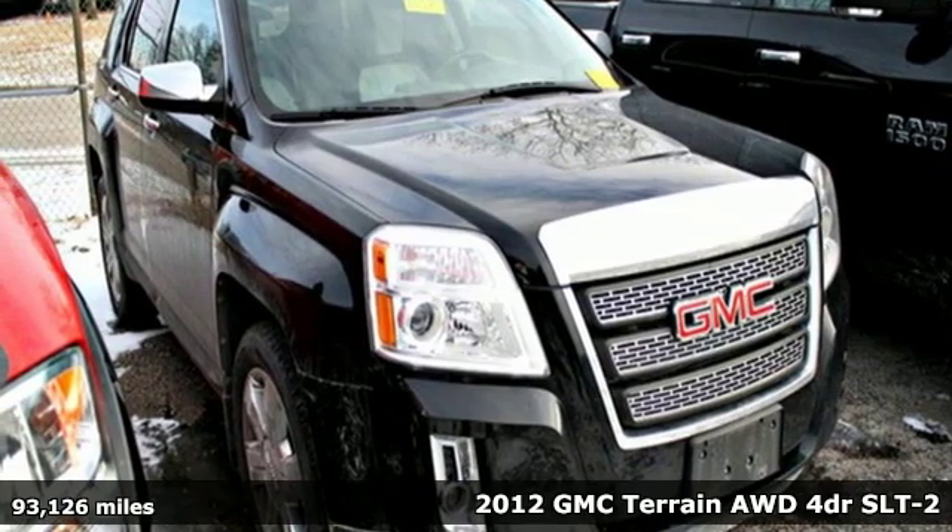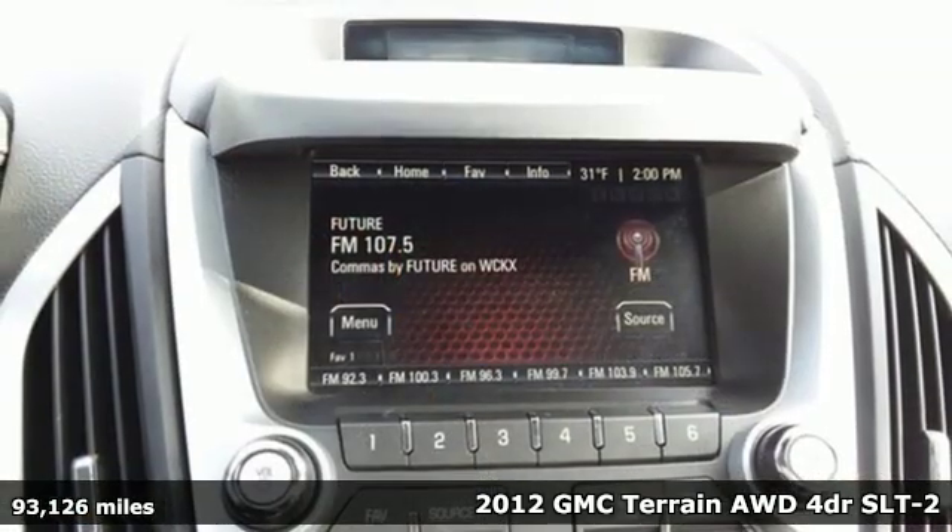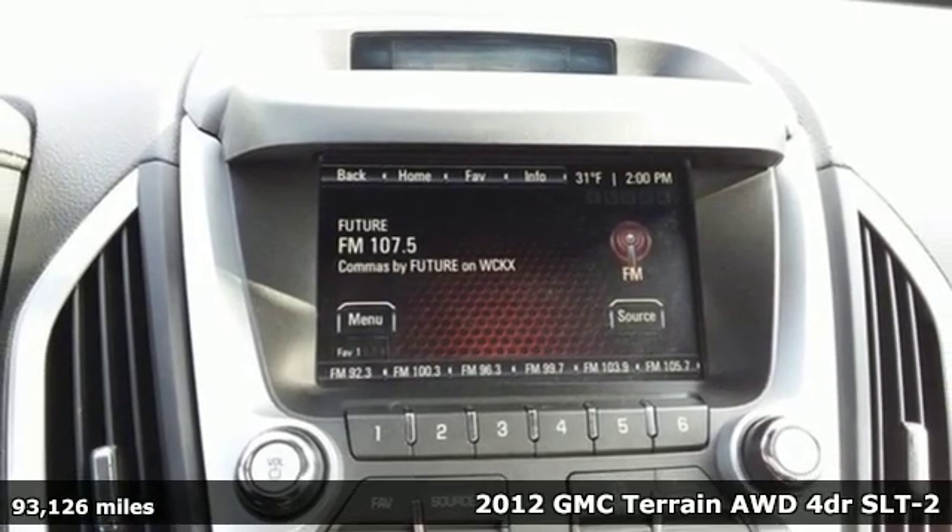Here's a 2012 GMC Terrain. GMC professional grade vehicles suited to fit your needs.